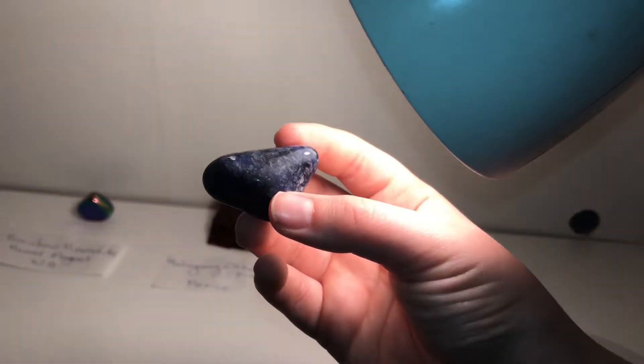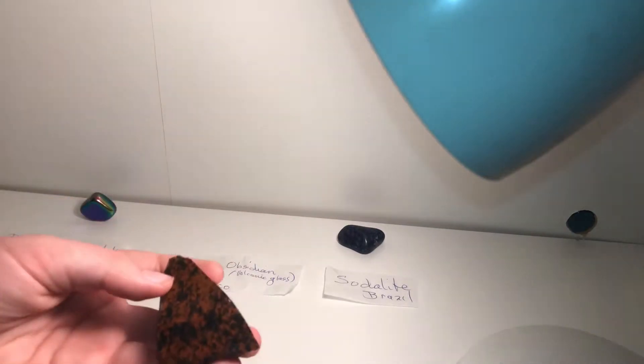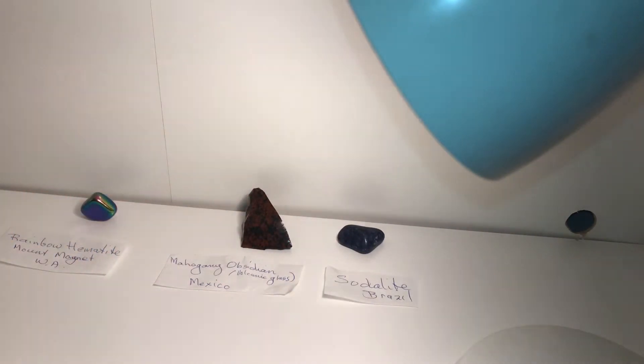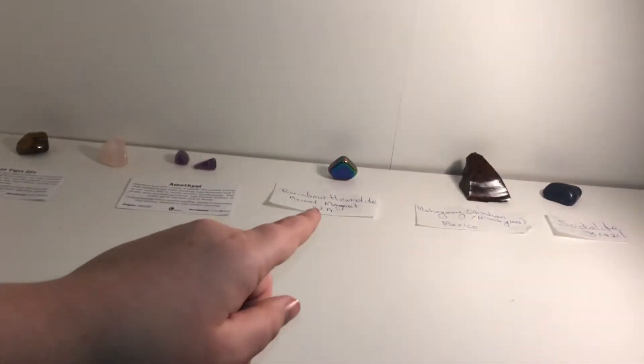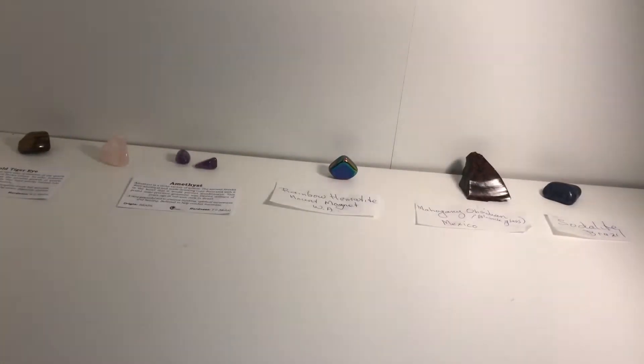I really like the sodalite but it's not my favorite. My favorite is either the rose quartz or the mahogany obsidian because those are really cool and I just love them so much. So if I take a step back you can see all of them: gold tiger eye, rose quartz, amethyst, rainbow hematite, mahogany obsidian, and sodalite. That is my gemstone collection — I'll see you guys in the next video, bye bye!